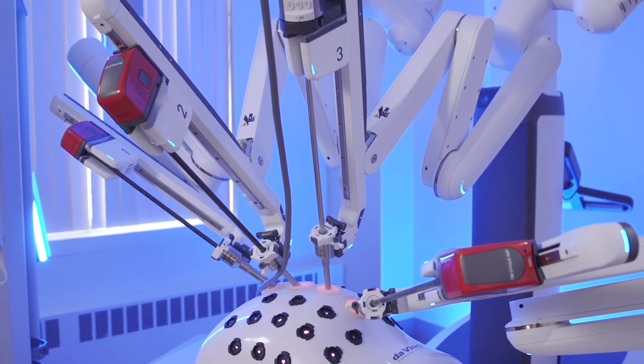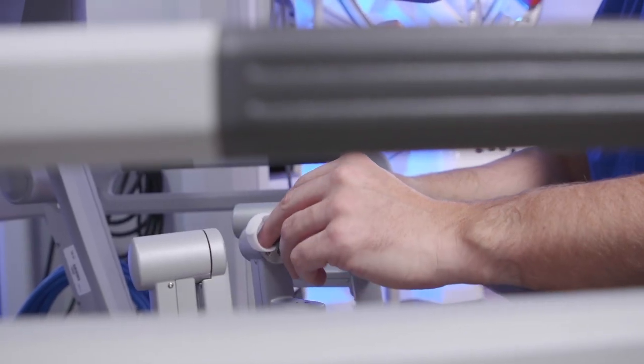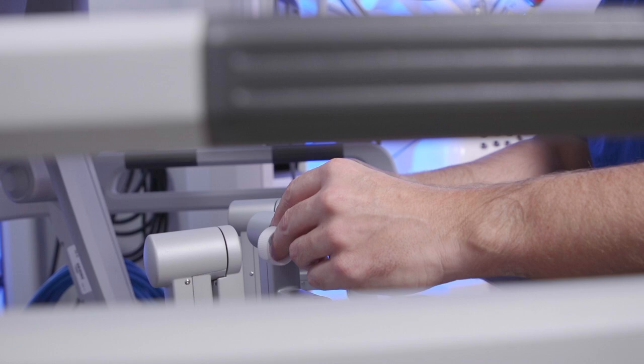When we use the da Vinci XI robot for your surgery, the manipulation of that tissue with the dexterity of the robot really allows us to do a fine dissection on the anatomy.